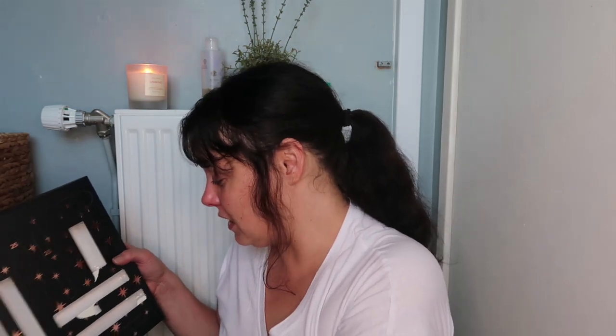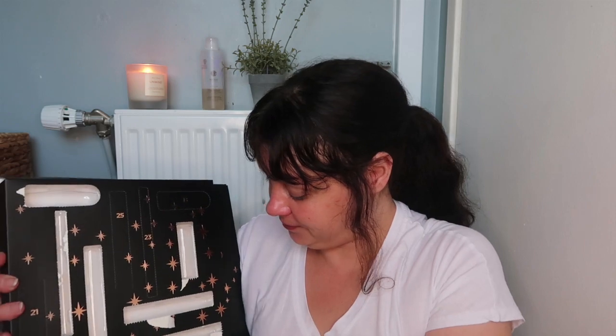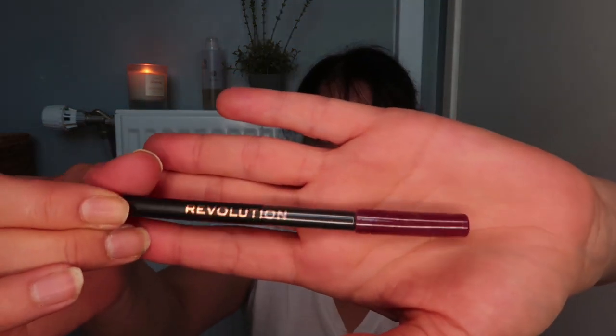We didn't do item number fifteen — you'll have to excuse me, I went too far ahead of myself. So item number fifteen — I can tell it will be a lip liner. That's a nice one — this is in the shade Drama. This is a lip liner.